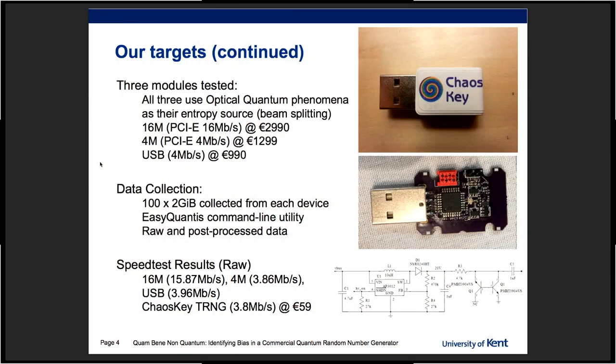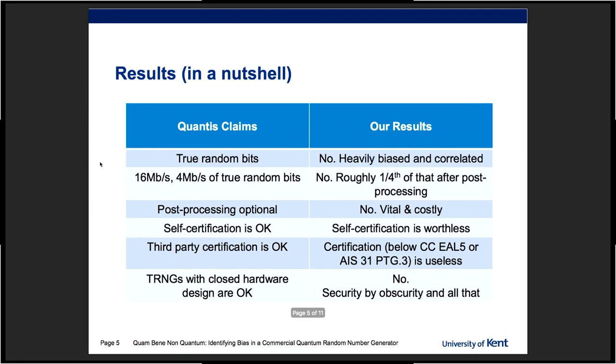The design is open, there's no security by obscurity here. In case I'm thrown off the stage because of this five-minute format, these are our main results: IDQuantique claims they produce true random bits, and we found them — the raw bits at least — heavily biased and correlated. They claim very high speed, 16 megabits per second and 4 megabits per second of true random bits, and that's simply not true. You can achieve basically one-fourth of this speed after post-processing.